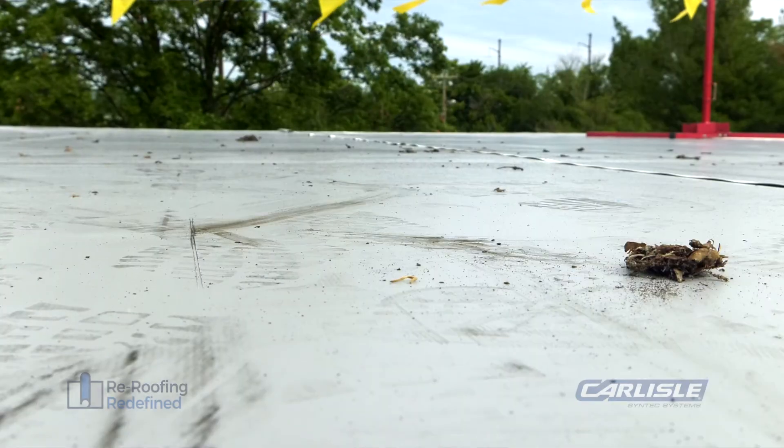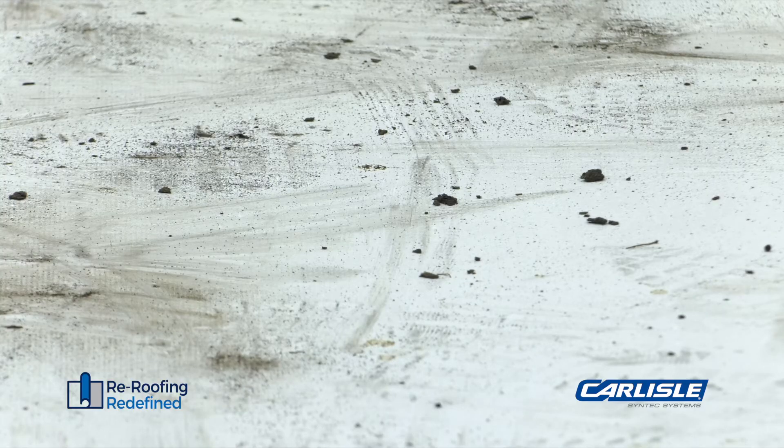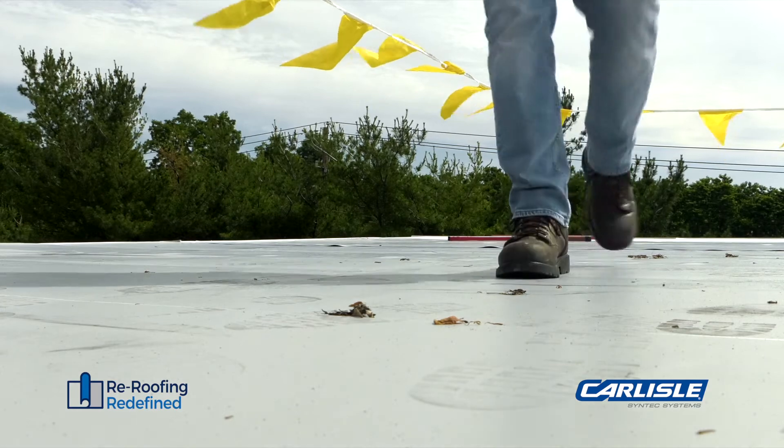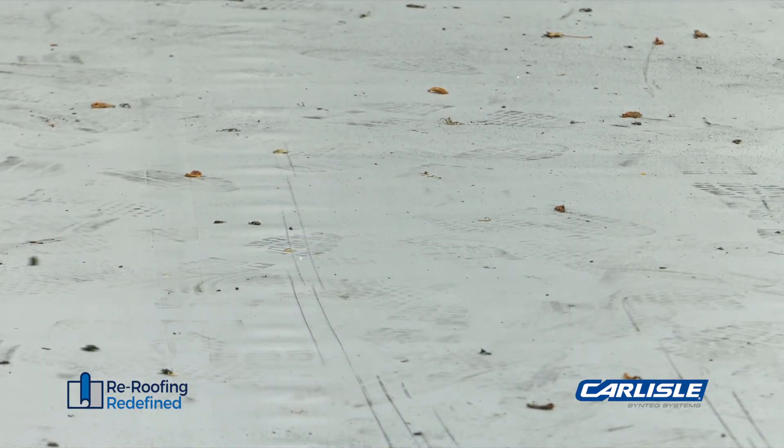Have you ever come to find that a new roof ends up looking less than new once it's been installed? When it comes to re-roofing, the process tends to generate a great deal of dust and dirt, causing a new white roof membrane to become dirty, scuffed by boot prints, or covered in black dust from the old roof. Not only does the new roof end up looking old and dirty, but the reflectivity and energy efficiency can be diminished.